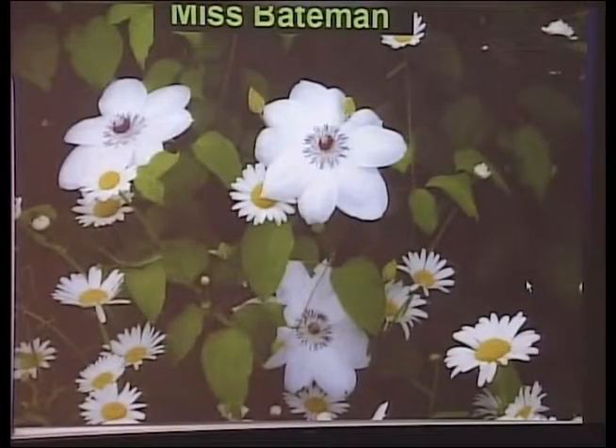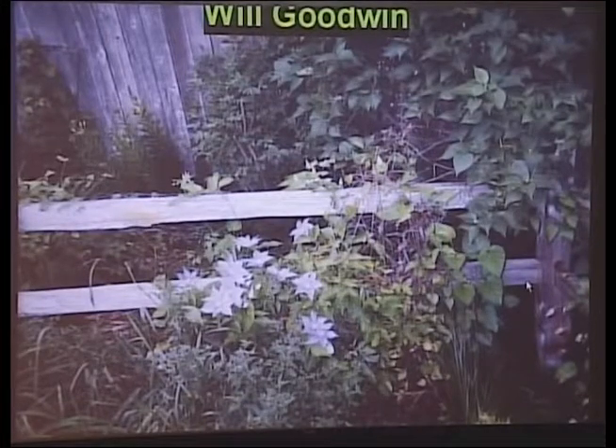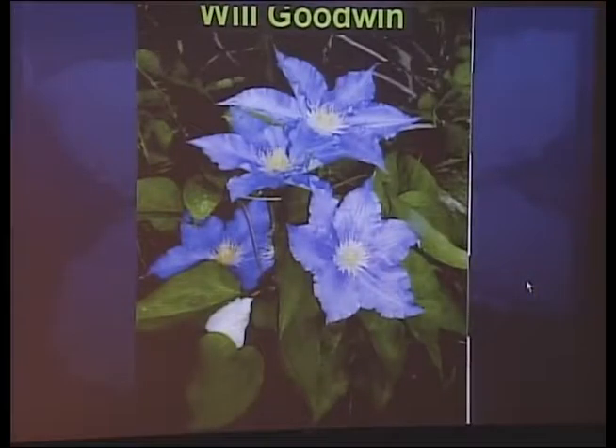Miss Bateman is a less well-known cultivar — a pretty white flower with a red center. It's still fairly easy to find by mail order or internet. This plant has never had clematis wilt, and even though rabbits prune it to the ground every year, I still get lots of flowers. It has very nice, rounded, symmetric flowers. Will Goodwin is another popular cultivar because it's close to blue — a nice lavender blue flower with yellow anthers growing on our split-rail fence — and you can usually find it locally.